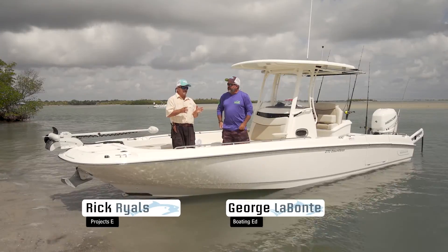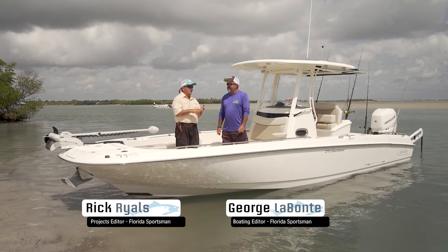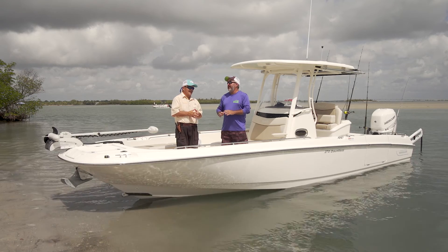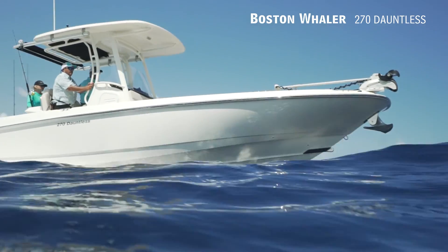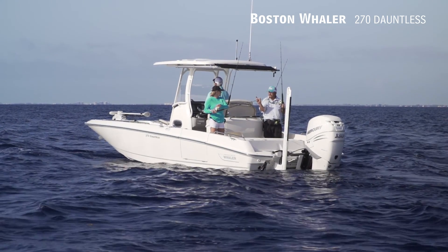We're here on the 270 Dauntless from Boston Whaler. You grew up in the Northeast, I grew up in Florida — who didn't dream of owning a Boston Whaler? Everybody wanted to have one — that was the boat to have. They evolved during the years and went through a lot of changes. They are in the fishing boat business in a big way now, and this Dauntless is a perfect example of that.